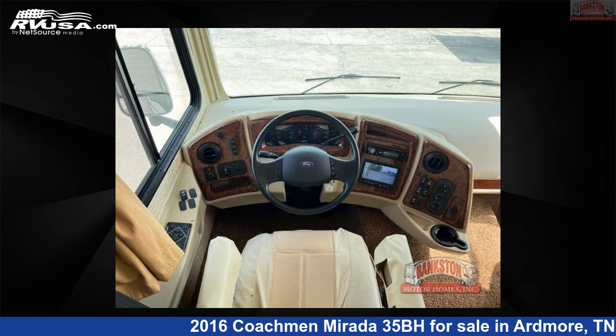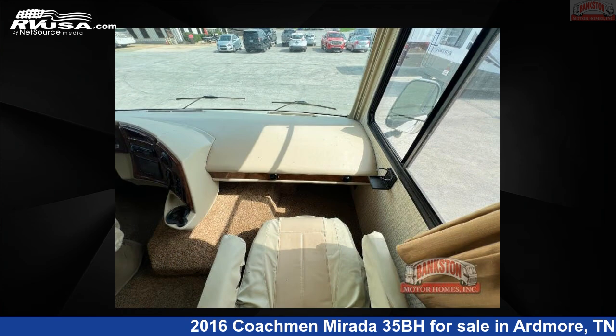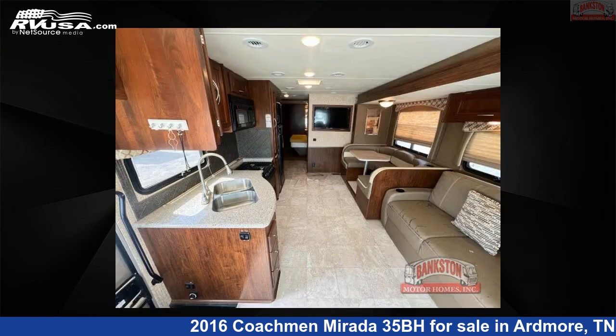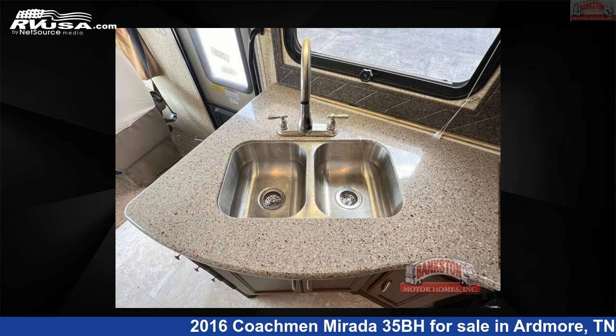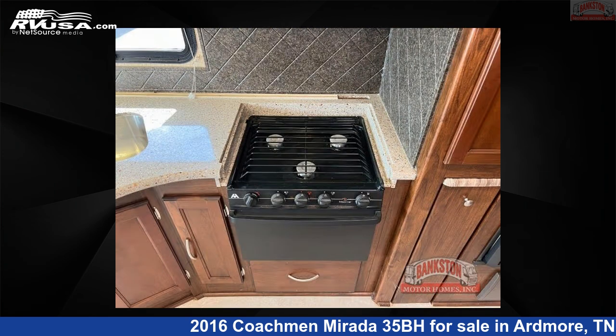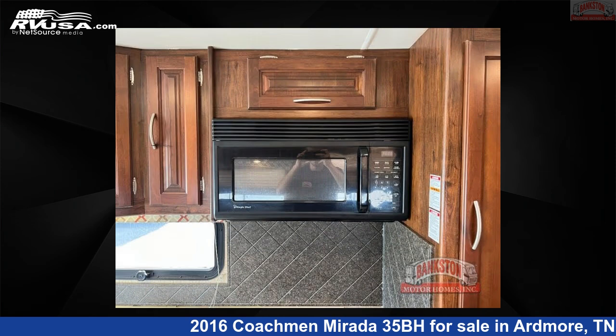This 2016 Coachman Murata 35BH is built on a Ford chassis. Remember, this is an AI-generated video of one of thousands of classified listings on RVUSA.com. If you're interested in this unit, visit the link in the video description to view more photos and the current price, or reach out to the seller.